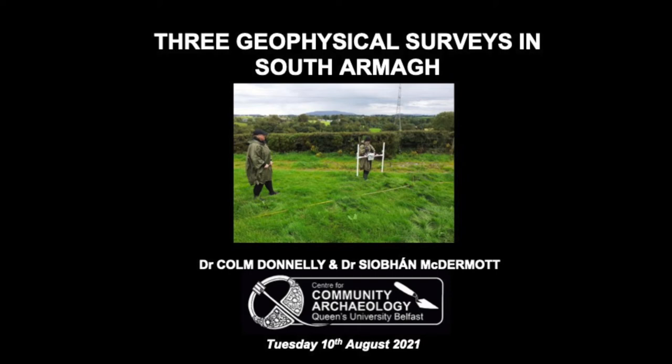Good evening everybody. I'm going to give a talk to you this evening on three geophysical surveys that have been conducted over the last few years in South Armagh. It's work that's been done very much by Dr Siobhan McDermott, who is our geophysicist within the Centre for Community Archaeology at Queen's University Belfast.